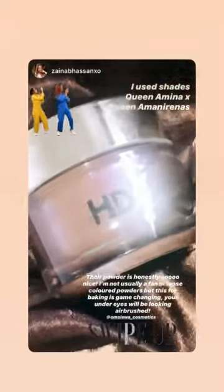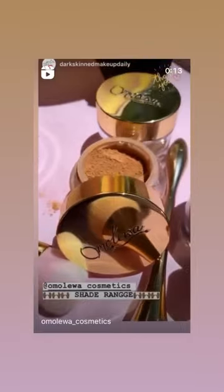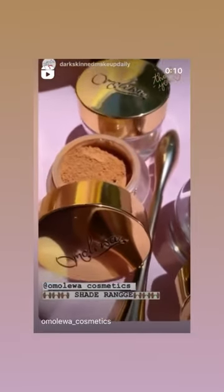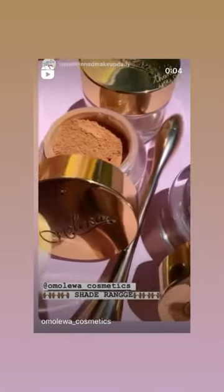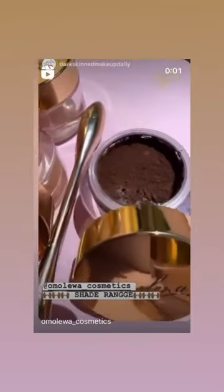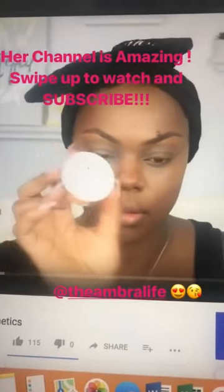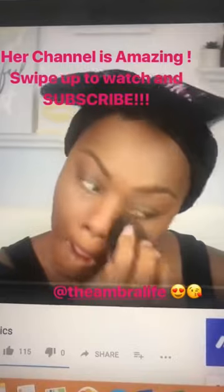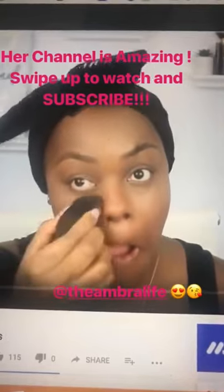If you're gonna buy anything from my last video, make it this HD Queen Powder by Omelora Cosmo, because honestly this is just magical — it's like a filter in a powder but you can also bake with it. You can see how deep these shades go; my shade is usually the second to last for most brands, but look at how deep Omelora's shades go. This translucent finishing powder did not go on with a golden undertone.